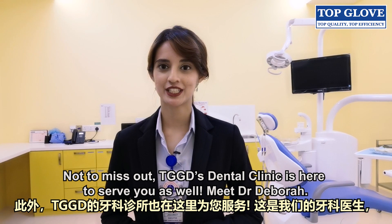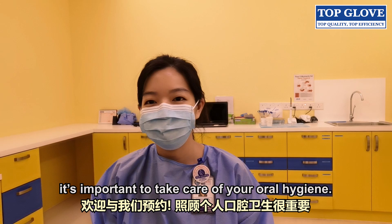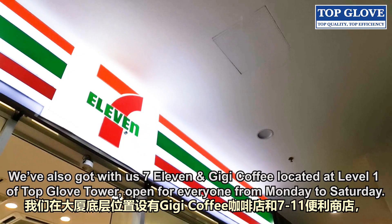Not to miss out, TGGD's Dental Clinic is here to serve you as well. Meet Dr. Debra. Hi Doctor. Hi. Hey everyone, welcome to our dental clinic. Go on and set an appointment with us — it's important to take care of your oral hygiene.